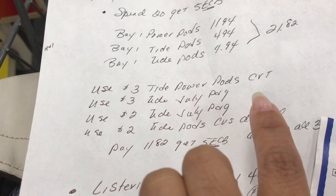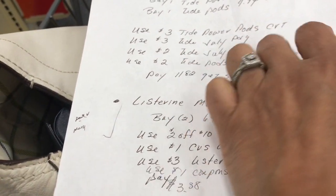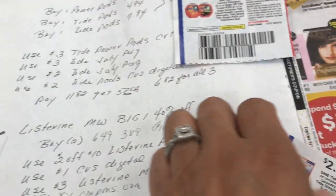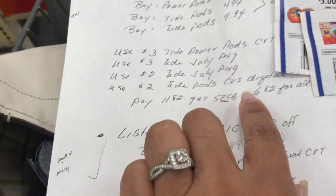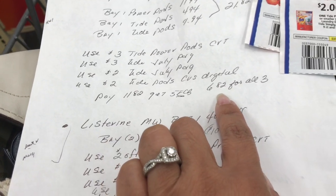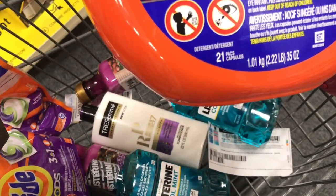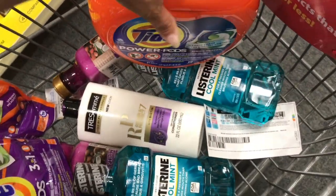Here's the breakdown: Power Pods $11.94, Tide Pods $4.94, Tide Pods $4.94, totaling $21.82. I'm using a three dollar Tide Power Pods CRT, a three dollar Tide coupon from the July P&G, a two dollar Tide coupon from the July P&G, and a two dollar Tide Pods CVS digital coupon. I'll pay $11.82 and get back five dollars in extra care bucks, making it $6.82 for all three.